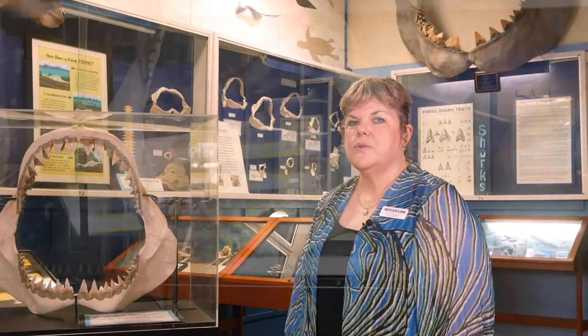We have a lot of shark jaws here. We don't have much of a shark body here because all sharks were made of cartilage, so the only thing that really does survive is their teeth.